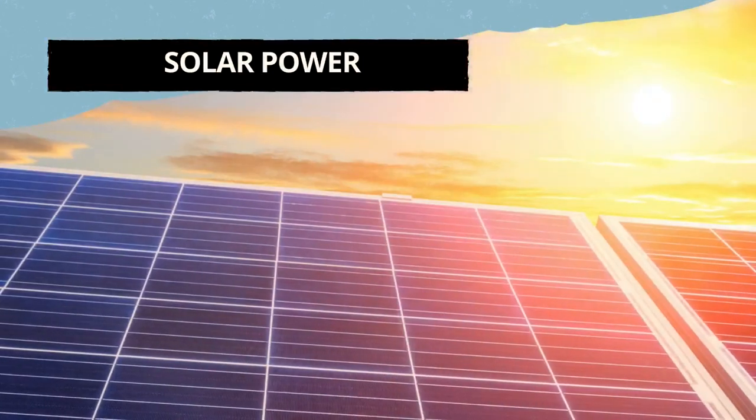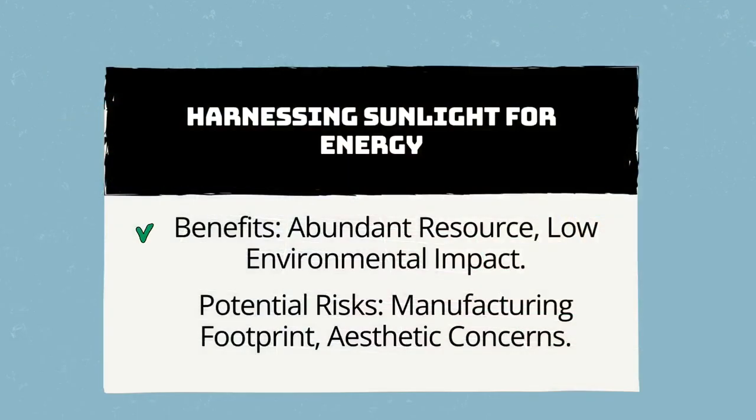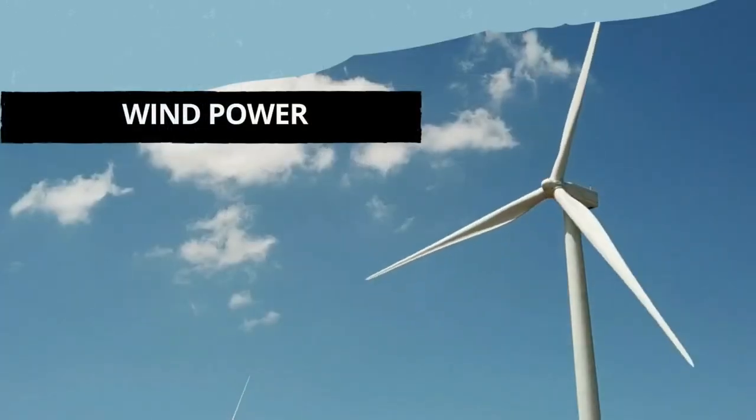Moving on to solar power, where the magic happens through the use of sunlight to generate energy. The benefits are convincing: an available source and minimal impact on the environment. However, there may be a manufacturing footprint and aesthetic issues. Optimal panel orientation increases efficiency — by strategically positioning solar panels, we can maximize their efficiency while mitigating associated problems.